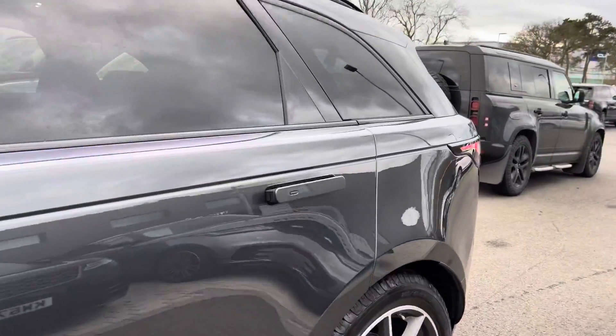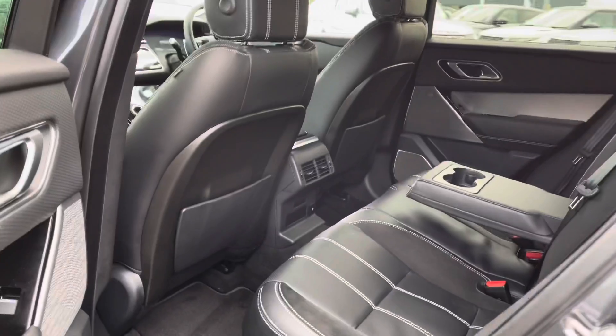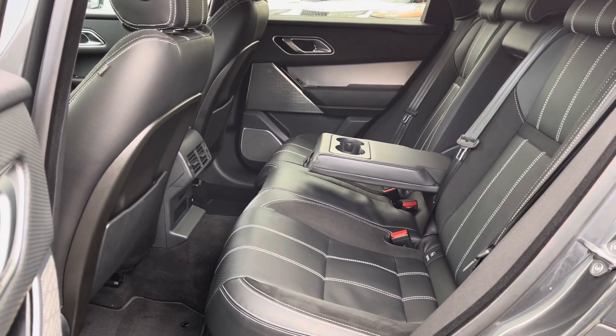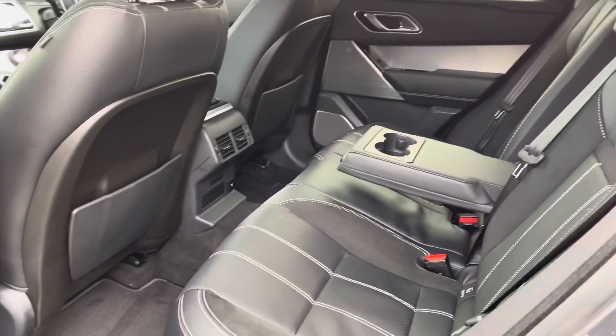Going into the back of the vehicle, you've got plenty of space for three passengers, including ISOFIX brackets which is ideal for families, and a centre armrest for maximum comfort.